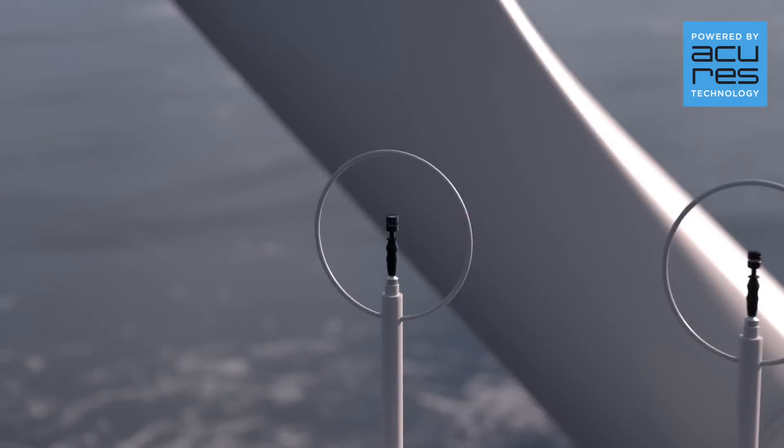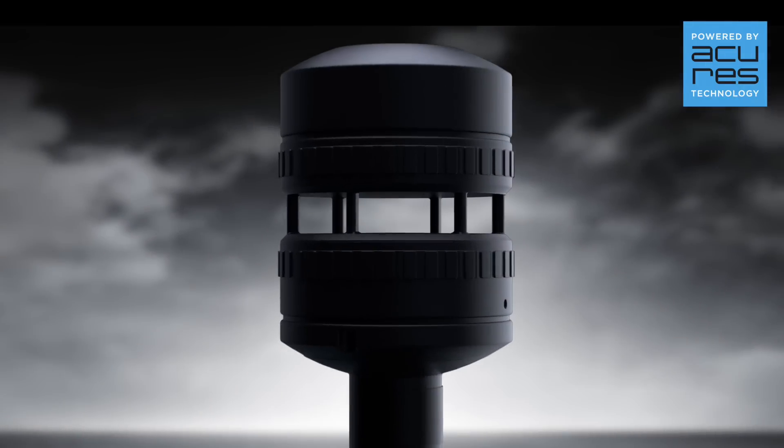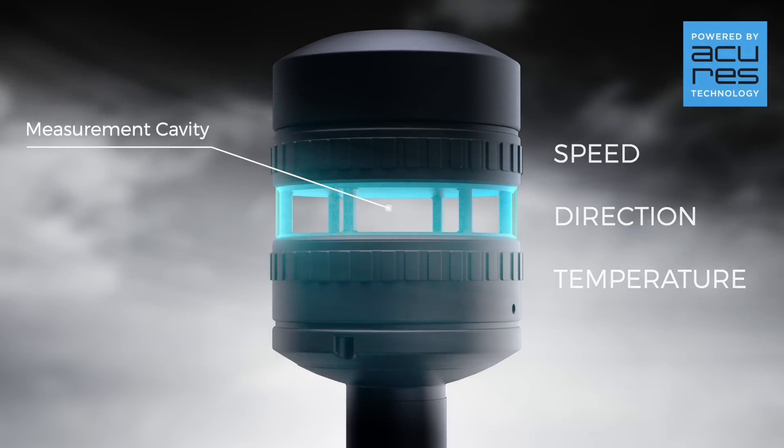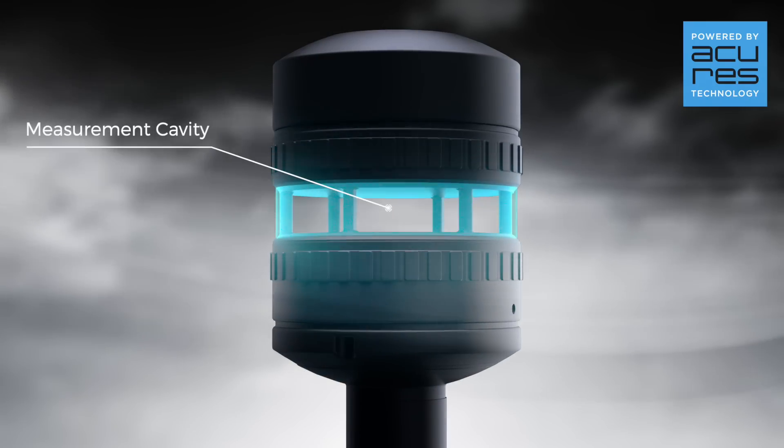AcuRes technology uses ultrasonic sound waves to calculate the speed, direction and temperature of the air as it flows through the sensor's measurement cavity. Let's take a closer look at how it works.